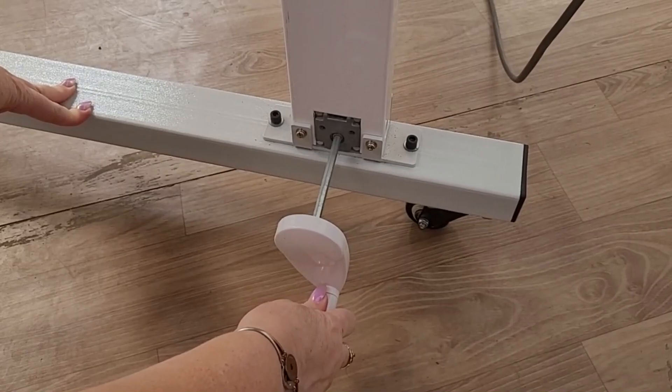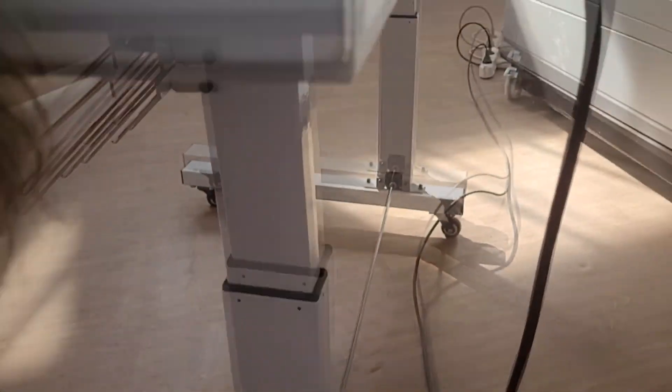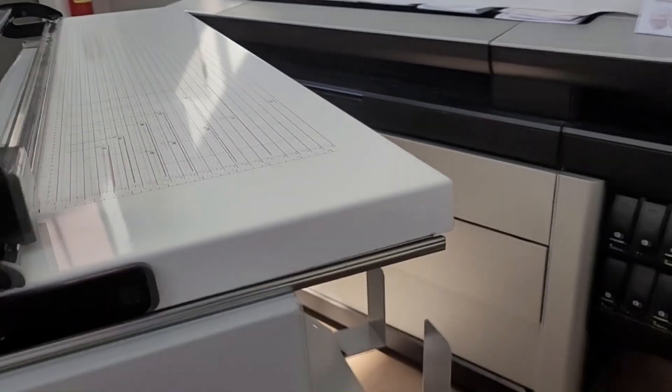Observe the crank system to raise or lower the cutter, and the table for introducing the copy, adapting to the height of any operator.